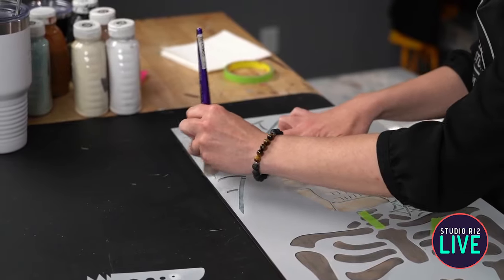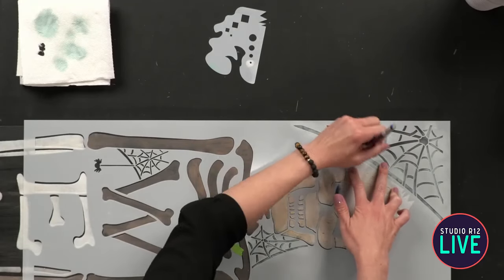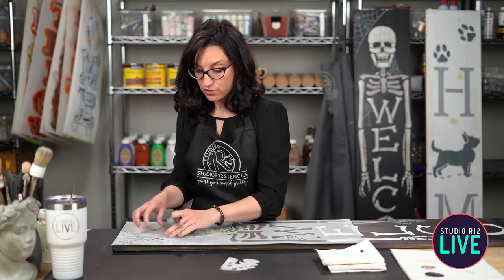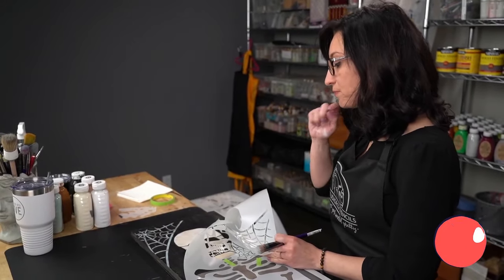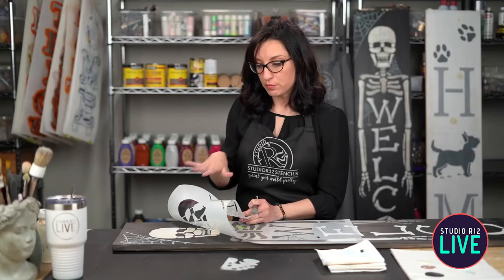Let's do a nice little translucent spiderweb. I did not tape this down up here and it started wiggling on me — make sure that you're taping down. Do as I say, not as I do. You can use your fingers just to hold it down.